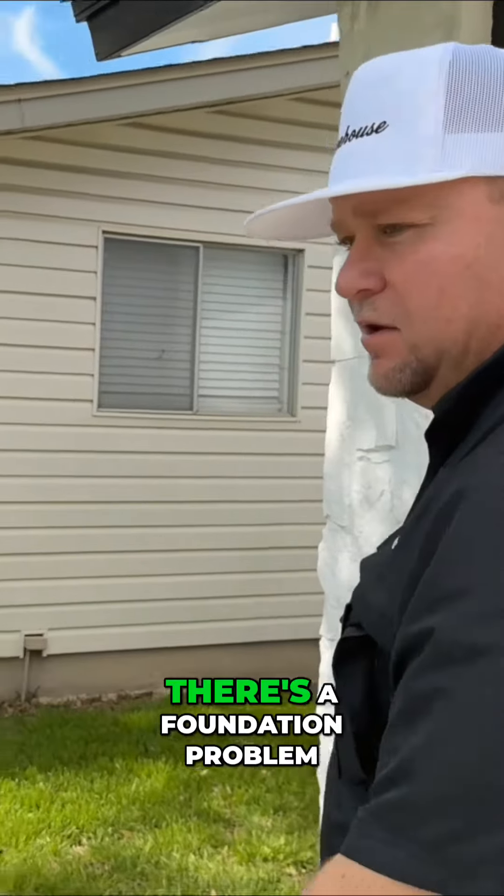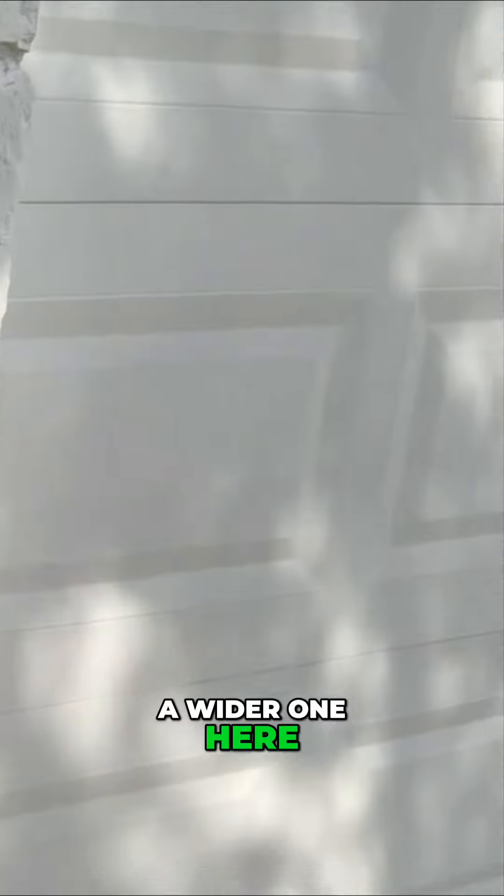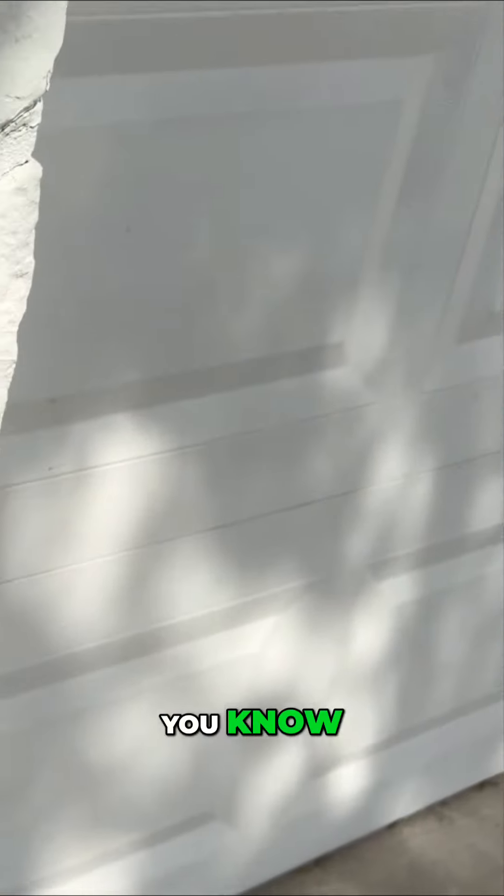That doesn't necessarily mean there's a foundation problem, but it does mean that there's some movement. You've got a wider one here, which tells me stuff's moving around.